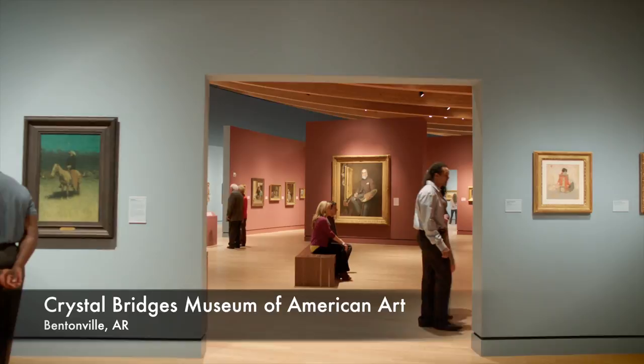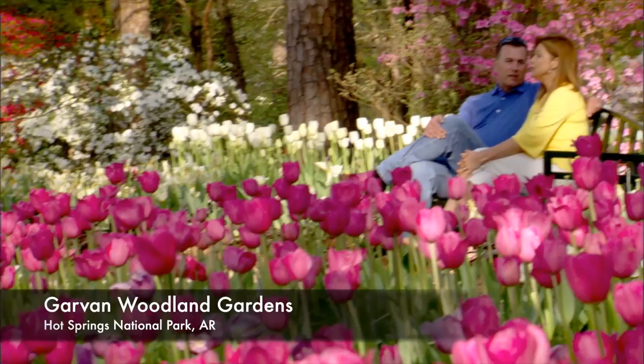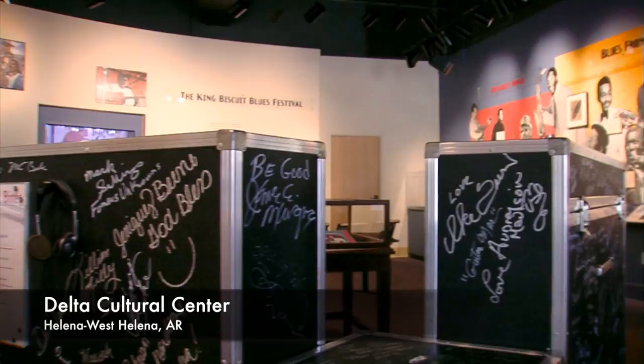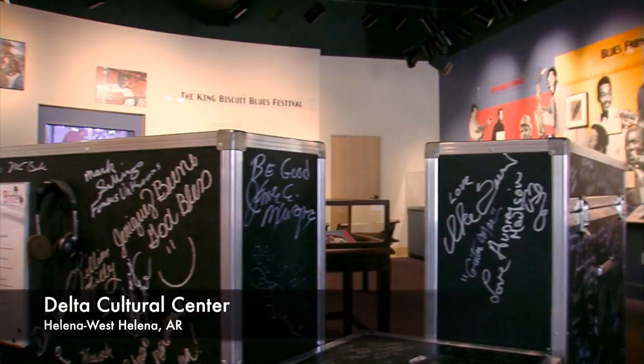We have the world-famous Crystal Bridges, and there's Garvin Gardens with awesome landscaping that seasonally changes out the plants and flowers. We have the Delta Cultural Center, and there are galleries all over the state. You're also welcome to come visit my studio and showroom — we're open Monday through Friday from 8 to 5, and we love having visitors.